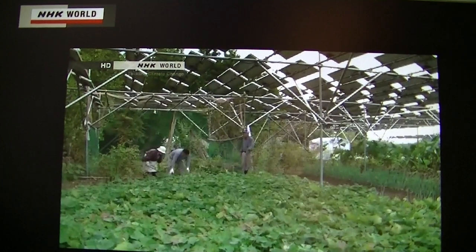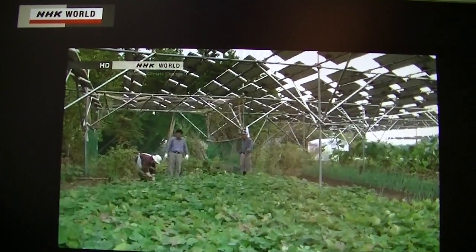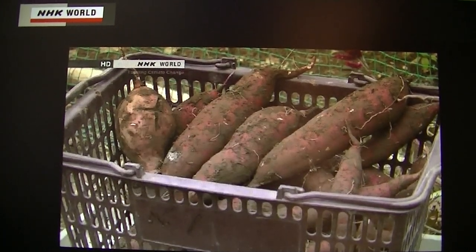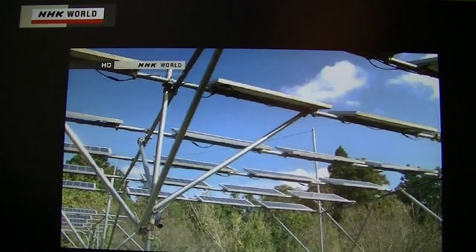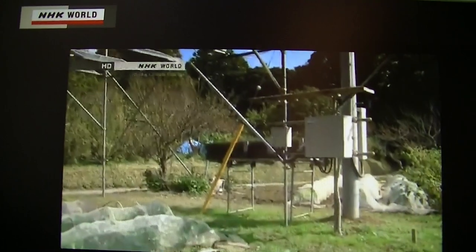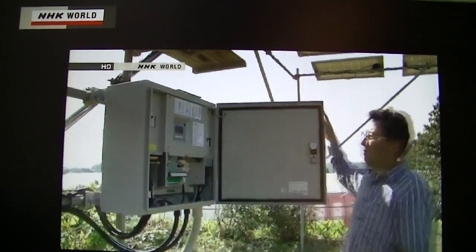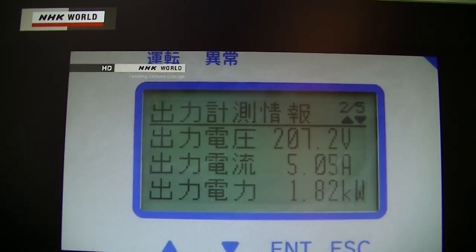The cost of installing the panels was about $100,000, but Takazawa is expecting to cover the cost within 10 years. The amount of power generated from the solar panels spread across this entire field is about 35 kilowatt hours. Selling the electricity to a power company will bring him about $15,000 a year.